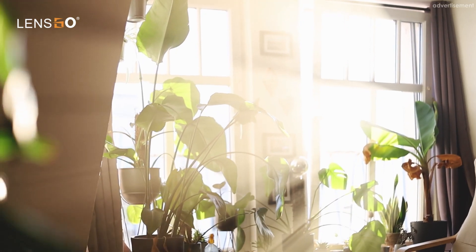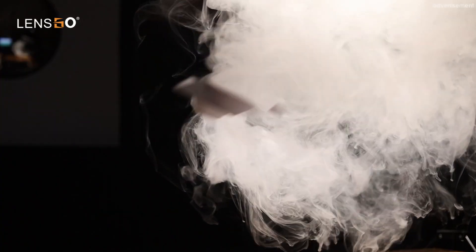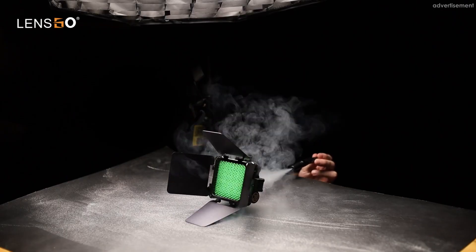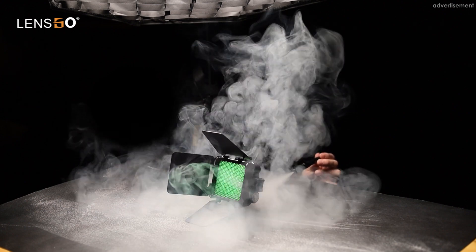It is therefore extremely mobile and flexible, can be used both indoors and outdoors, and can also be easily concealed in a setup. The Smoke Machine also offers a wide range of functions, making it an extremely flexible tool for photo and video shoots.